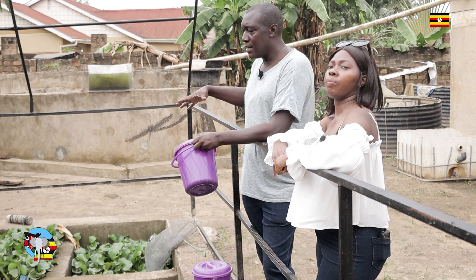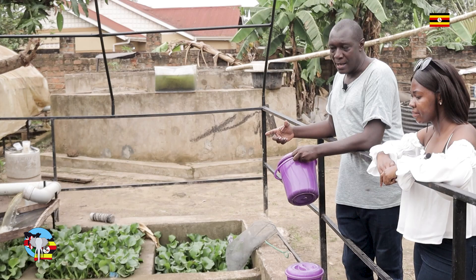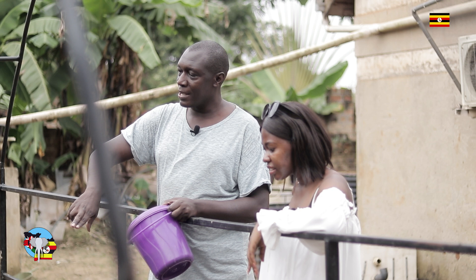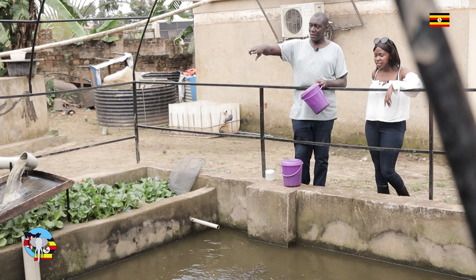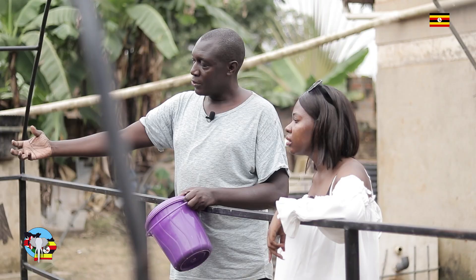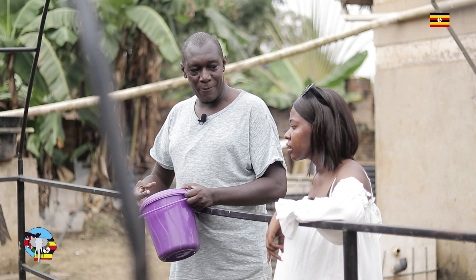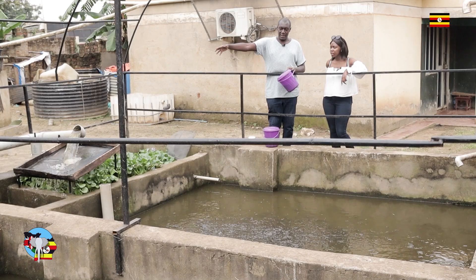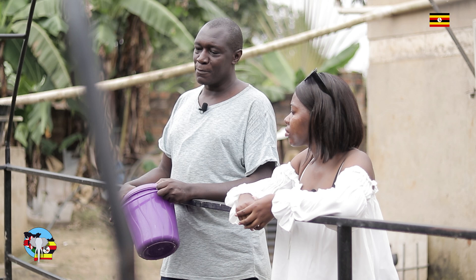Recirculating systems are the new way of farming fish, where you have a closed environment. You use less water and also less space. So the water you see there — we are running a recirculating system whereby that water is pumped through. The first stage of filtration, we sieve to remove the waste — the uneaten food and the fish waste — all trapped there. Then the second stage of filtration, we use the plants.